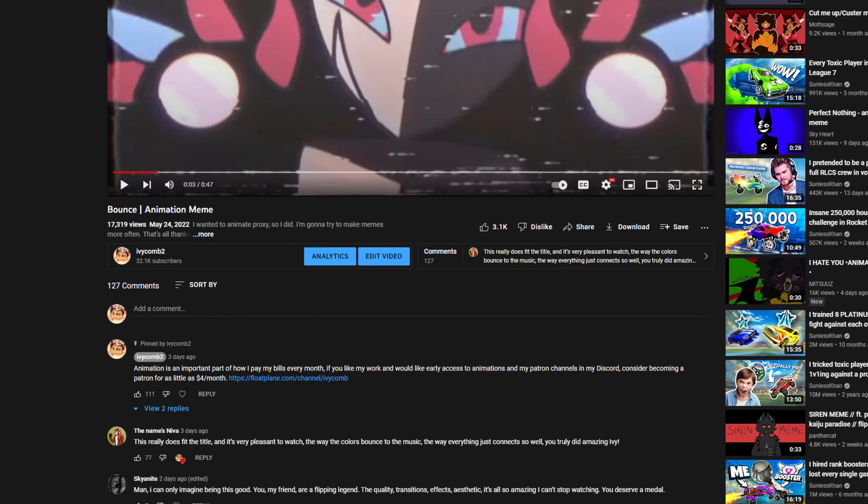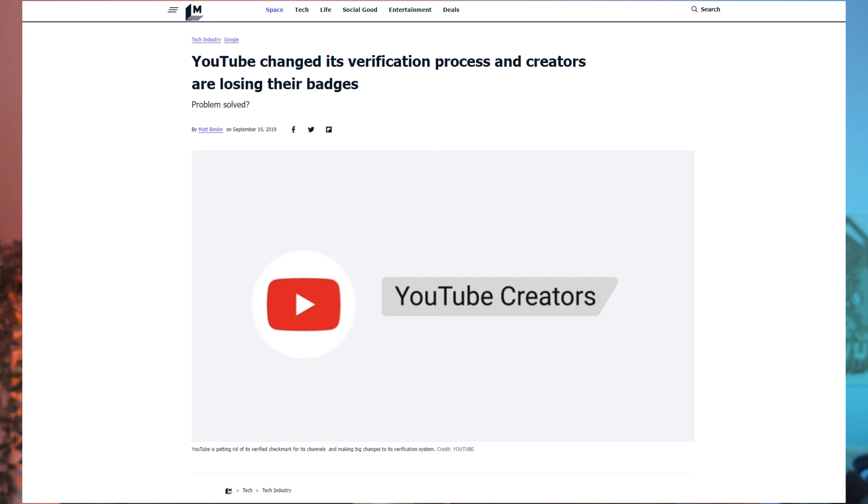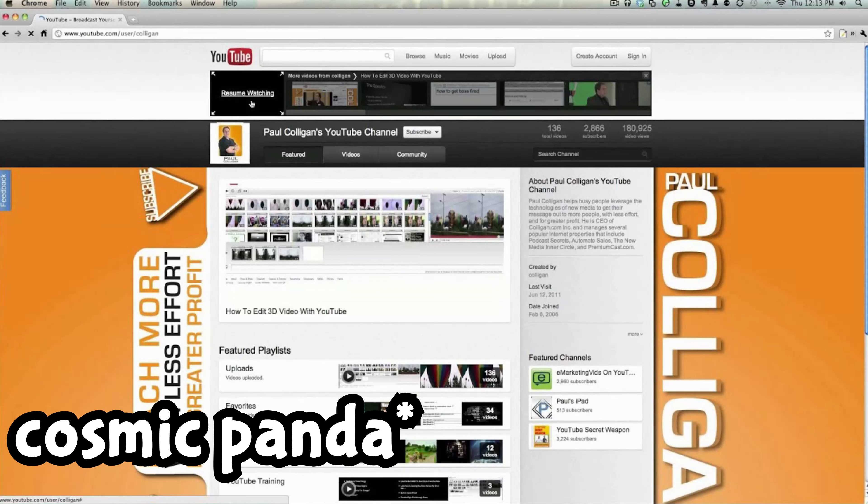Have you guys seen the new YouTube layout? I've been on this platform for about 15 years, making videos for the same amount of time, and you see a lot of change. YouTube is kind of infamous for making changes, and people think things are pretty all right as-is. When Space Panda — or whatever it was called — came out, people were pissed off.